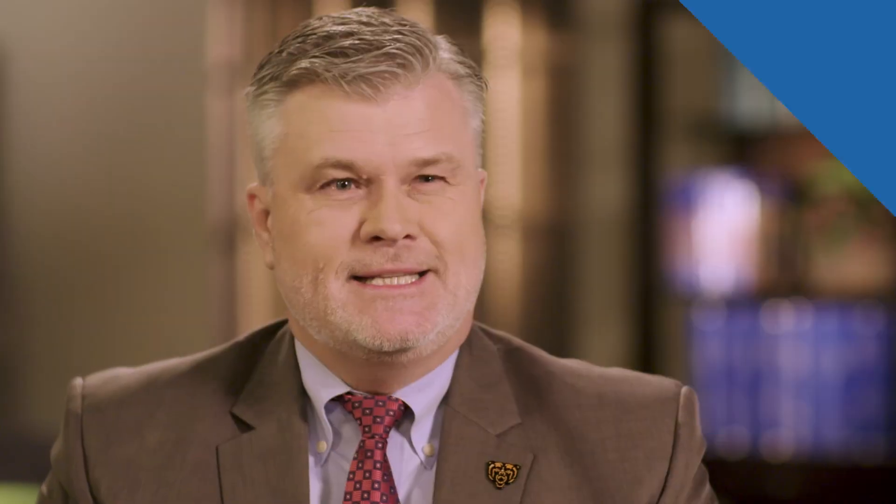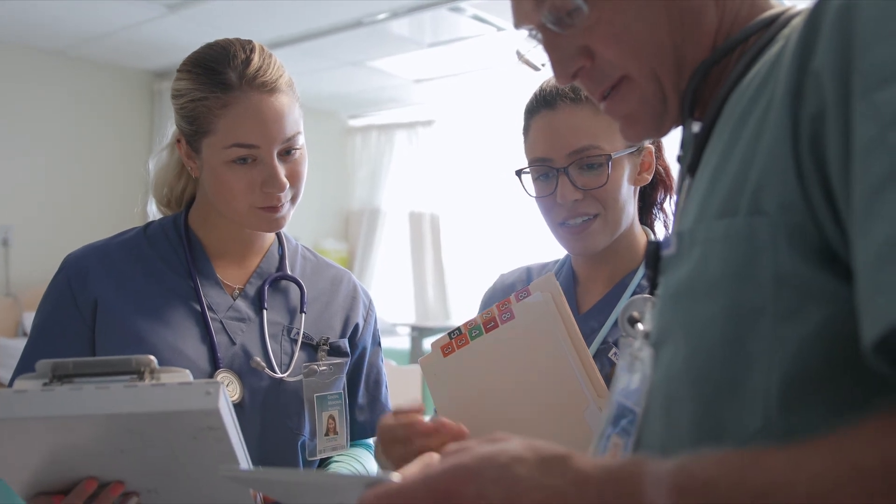Healthcare for older adults, by its nature, is very multifactorial, it's very complicated, and it involves an interdisciplinary team to be successful.